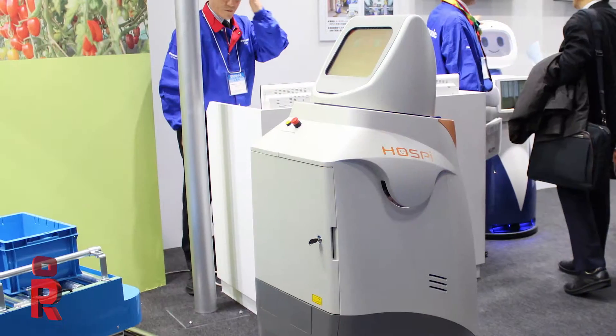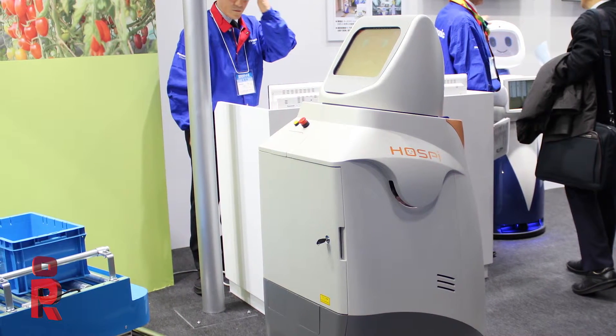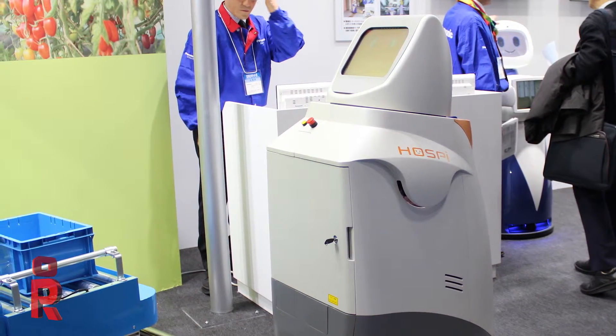Hi guys, Phillip English here. We're at the Panasonic robotics booth at the Japanese show 2015. I'm here with a gentleman who's going to run us through some of the new robots. His name is Hiroki Uematsu. So we're going to have a look at the two types of robots here. One type of robot is for medical use — in hospital, this delivers specimens and medicines.